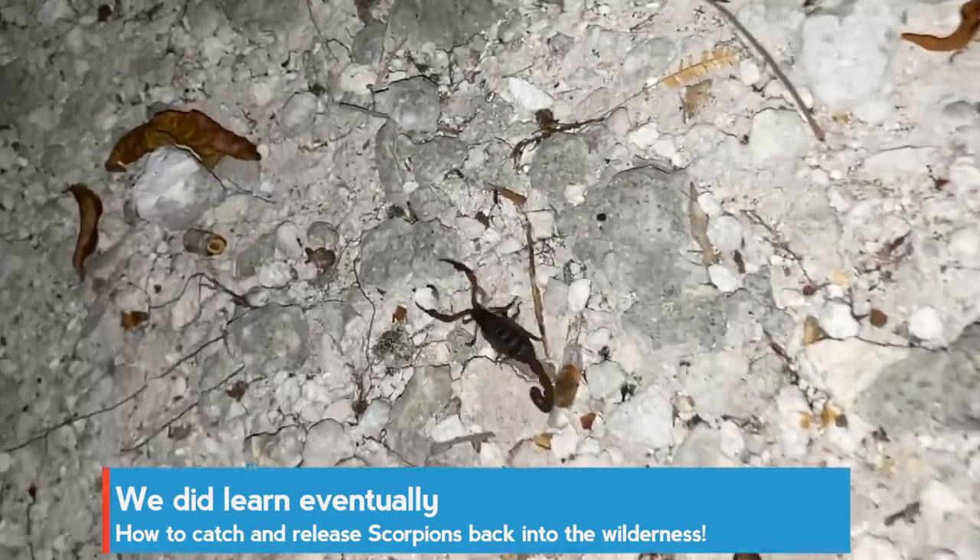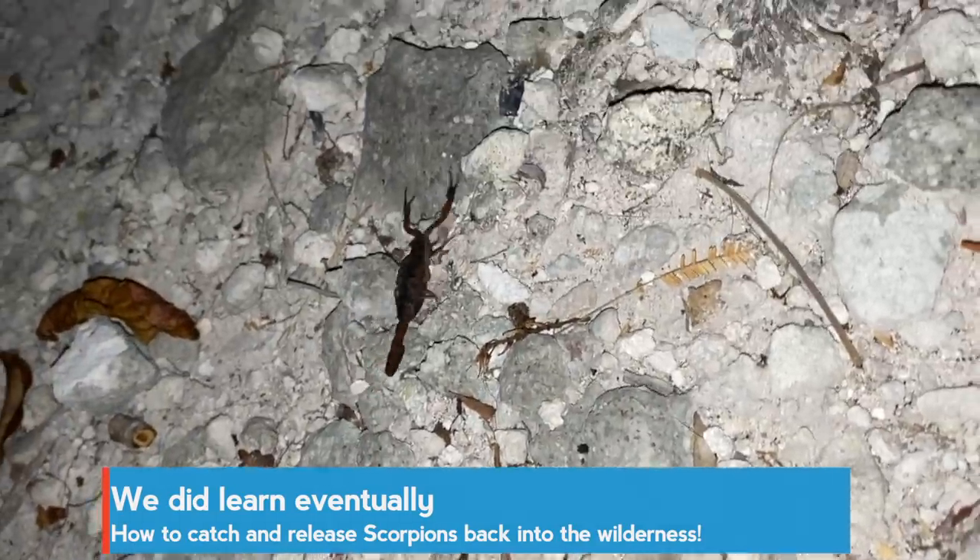Look at this — we saved him! Have fun in the wilderness again. Don't come back under our fridge.